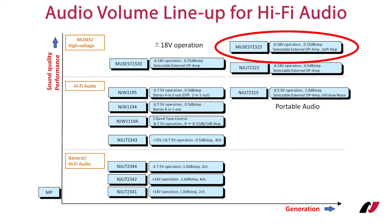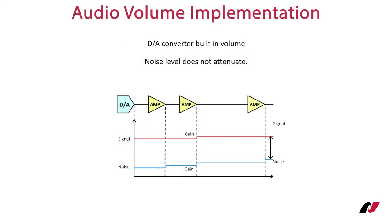But what makes Muses 72323 so outstanding, and why should you be using it in your next audio design? Volume control in its simplest form could be done using a potentiometer, but this has many disadvantages. Electronic volume ICs work differently. You could change the volume in the D-to-A converter using an external buffer and amplifier, but as can be seen, they not only change the volume of the audio signal but the noise level as well. Remember what I said about the quality and strength of a chain — this is certainly a weak point, and that is why we propose an improved approach.